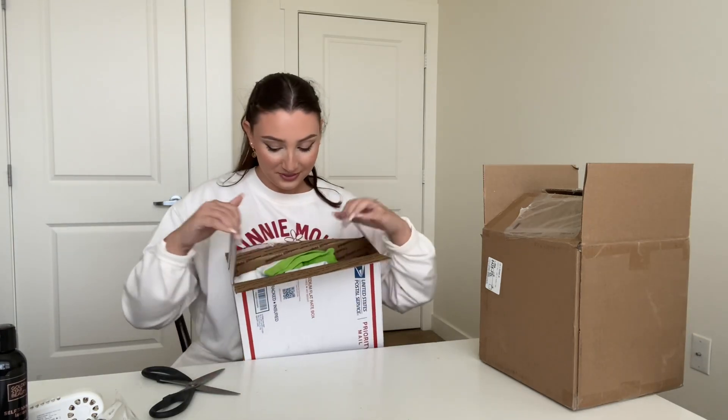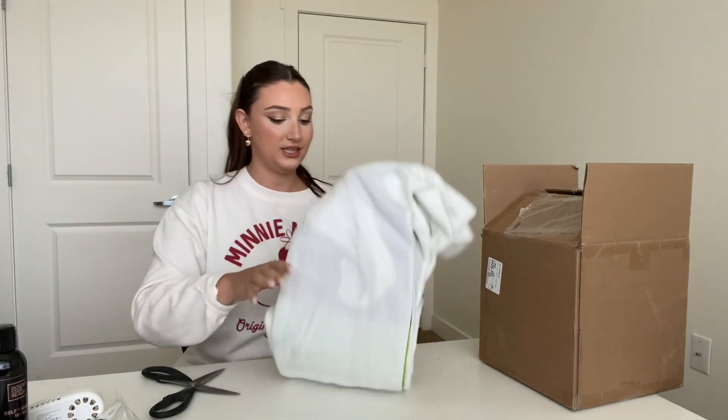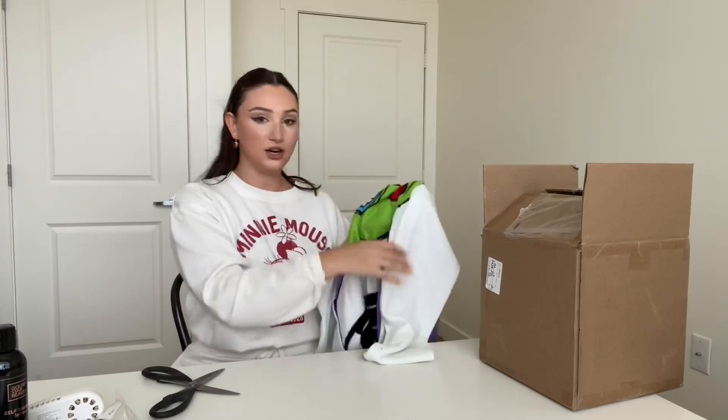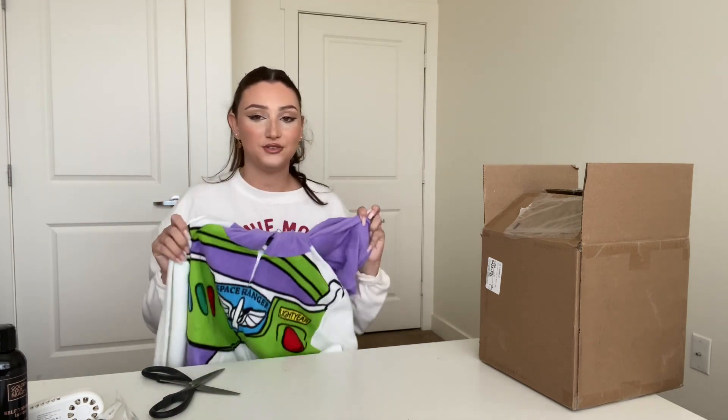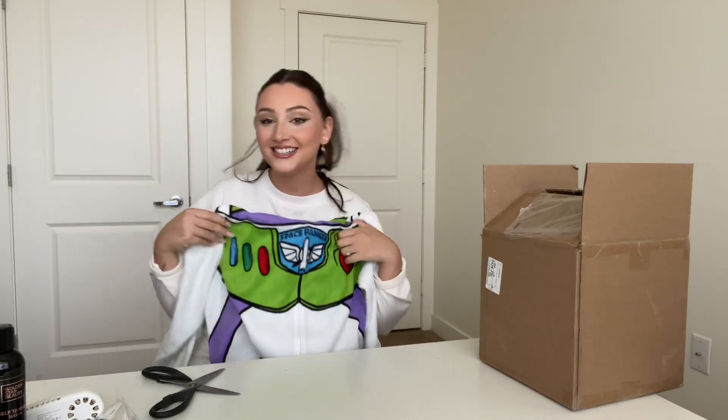Okay so what's in this box is something I ordered for my giveaway — you're gonna laugh, but it's a Buzz Lightyear onesie! It literally just looks like Buzz Lightyear. It's because I'm doing a Buzz Lightyear themed giveaway tomorrow for hitting 8,000 followers. I'm not giving this away, it's just for the picture. What I am giving away is going to be shown in a bit.